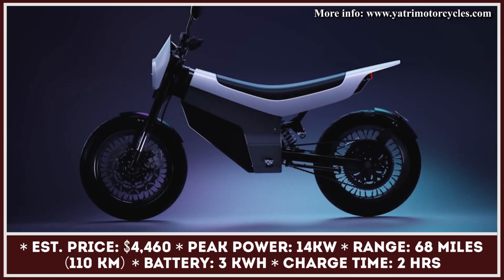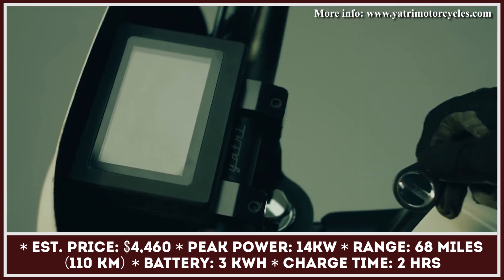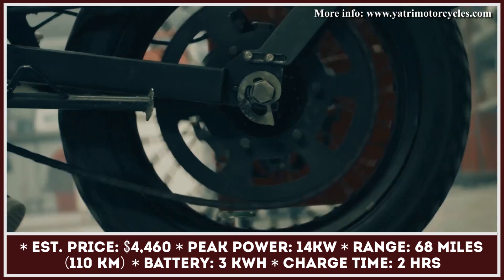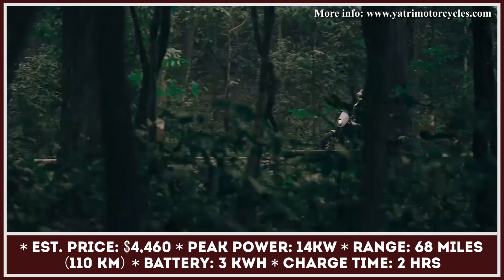This electric motorcycle manufacturer is already popular in the close-knit community of EV fans, mainly because its first e-bike model, called the Project Zero. This year the manufacturer is bringing their second model, which received the Project One nameplate.